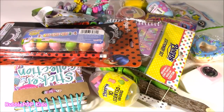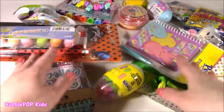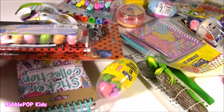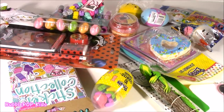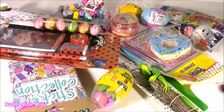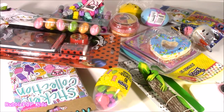Hey guys, Bubble Pop Kids here. I got a dollar store haul — not the Dollar Tree, a different one. Got tons of goodies. I went shopping today and found the cutest little things. I didn't go to the Dollar Tree; I went to another dollar store near my house. Some things are $10, some are $5, some are $2 or a dollar, so I got a mix of those.